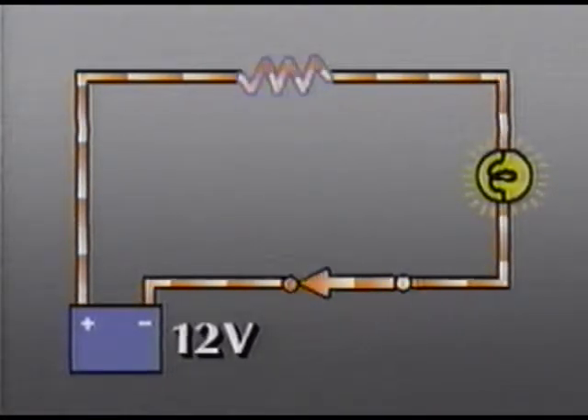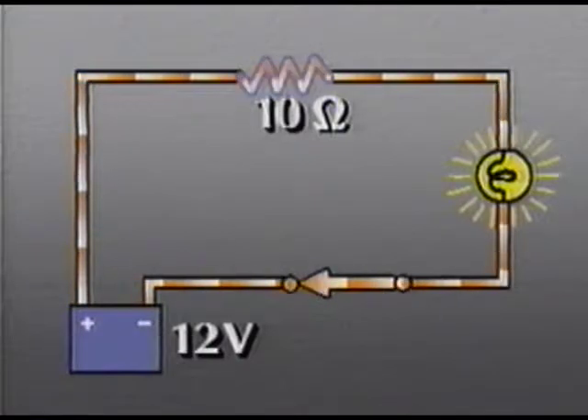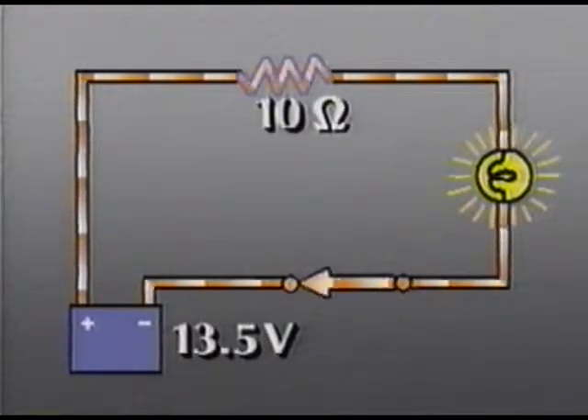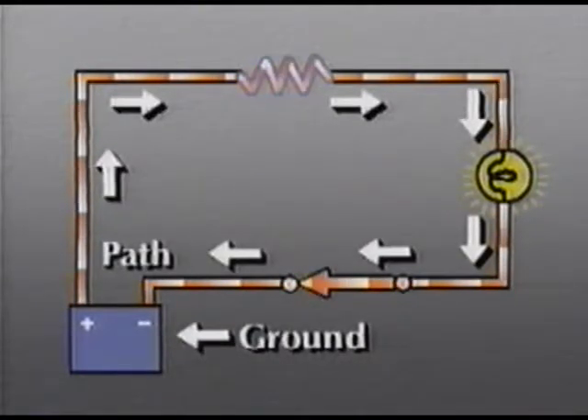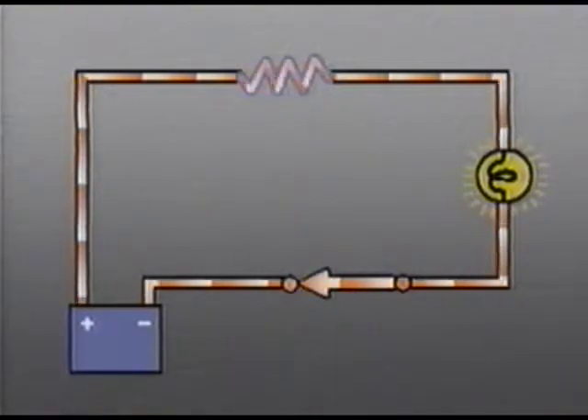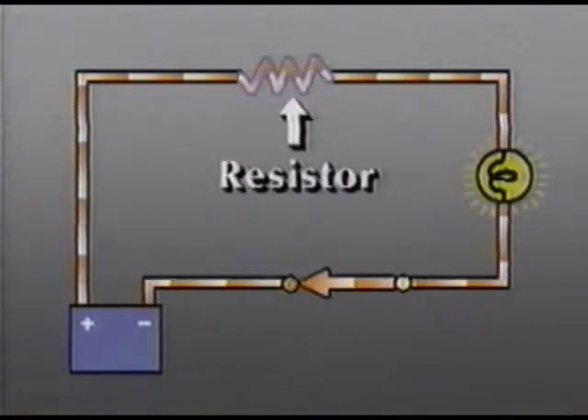Voltage, current, and resistance affect each other in a circuit. When voltage is constant, added resistance reduces current; and a drop in resistance will allow more current to flow. When resistance is constant, increasing the voltage will cause an increase in current, and lowering the voltage will reduce current. The flow of current follows a path from the source, through the load, and then to ground. Current can only flow through materials that permit it — these materials are called conductors. Conductors are usually copper or other metals, and are used in wires and switches. Resistors are made of materials designed to restrict current flow in order to do work, such as producing light, heat, or motion.